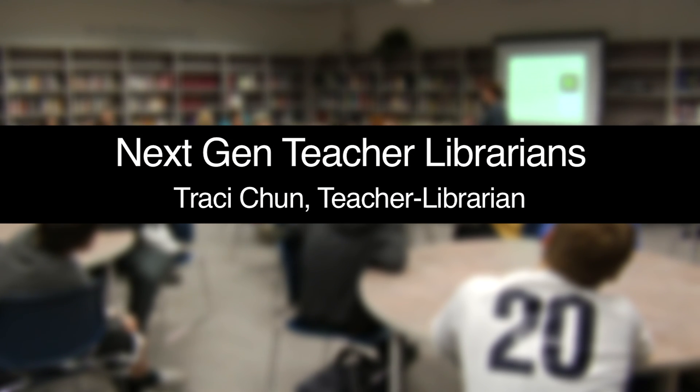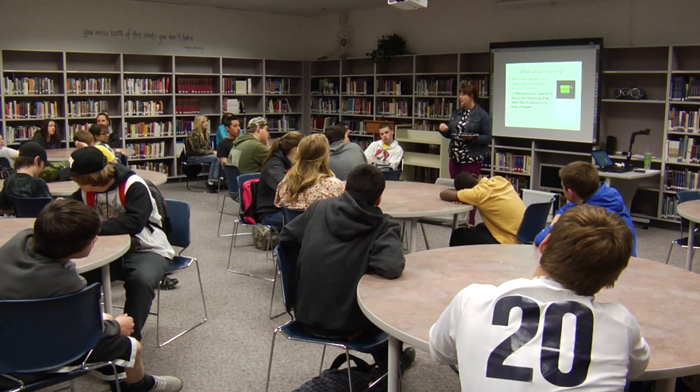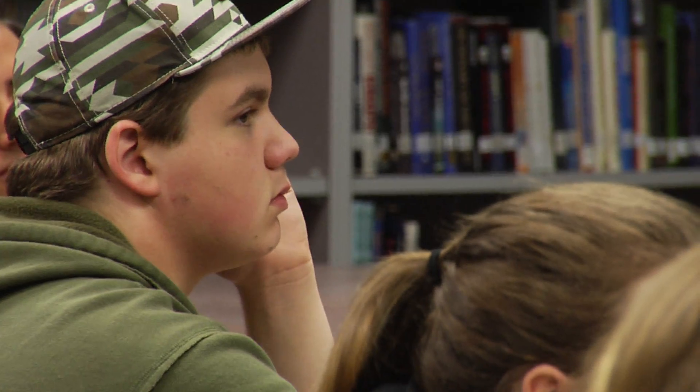Everybody's responsible for putting their own iPad in. You're all responsible for plugging in your cord. It might be opposite. You might keep it clean. Wipe it off. I think it's really important that I go into the classroom so that the students see me